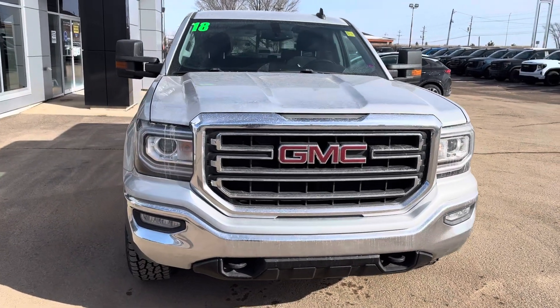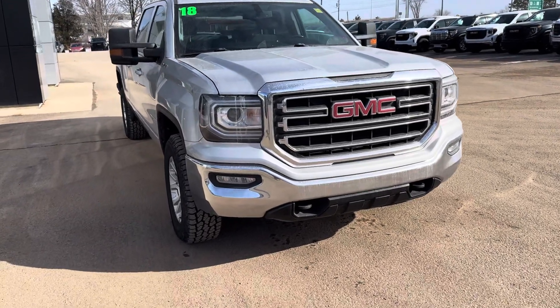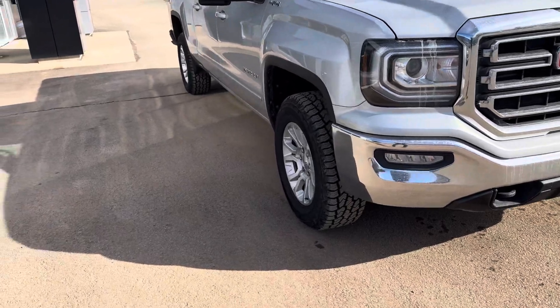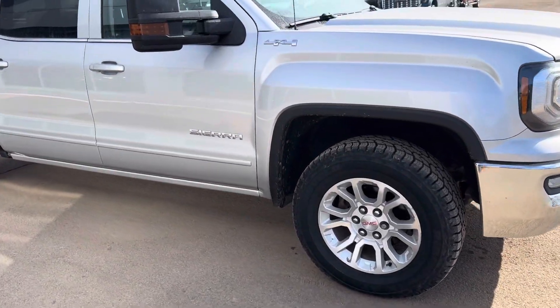Here we have a nice 2018 GMC Sierra. This is an SLE model. As you can see it has fog lamps, tow hooks, and brand new all-terrain tires on it.